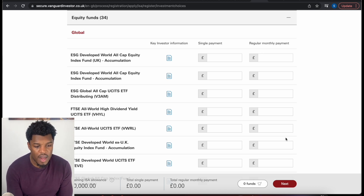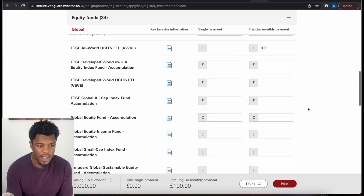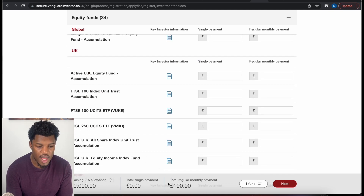So I'm going to put a regular payment here — let's say £100 per month. That's the only one I'm going to invest in. At the bottom it says your total regular monthly payments are £100, and it shows my remaining ISA allowance of £20,000. I click next and then you have to fill in your personal details, and then give yourself a username and a password before you can complete your order.